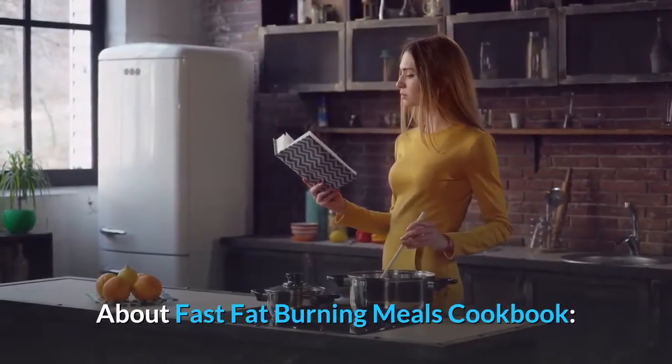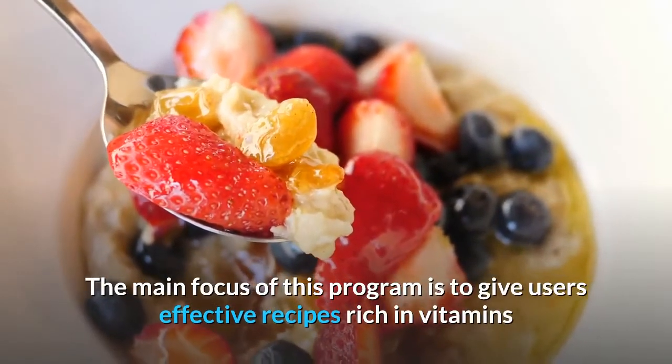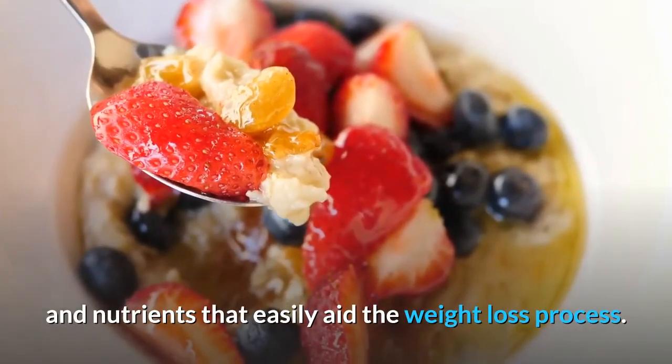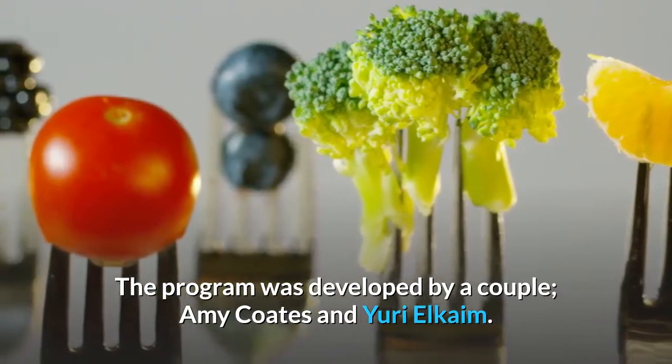About Fast Fat Burning Meals Cookbook. The main focus of this program is to give users effective recipes rich in vitamins and nutrients that easily aid the weight loss process. The program was developed by a couple, Amy Coates and Yuri Elkayim.